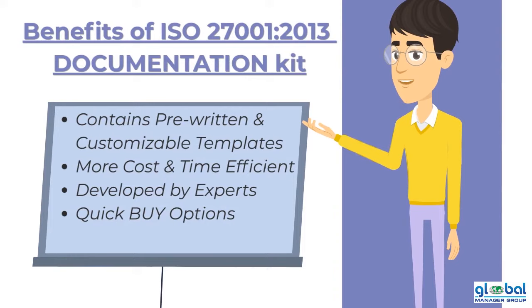The main benefits of the ISO 27001 documentation package: this ready-to-use documentation kit comes with pre-written and editable templates. It saves consultants and clients a lot of time and money in document preparation. It was created by specialists with extensive experience in ISO 27001 certification consulting.